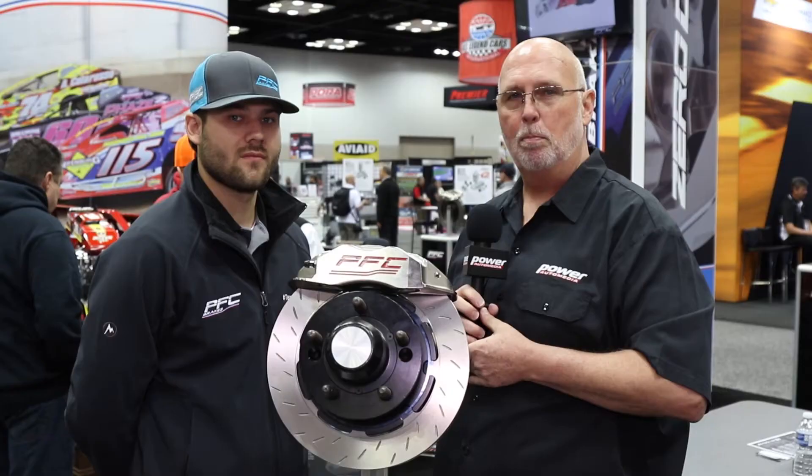Here we are with Power Auto Media at the PFC booth at PRI and I've run into my good friend Casey Roderick who's had a stellar year running PFC brakes.